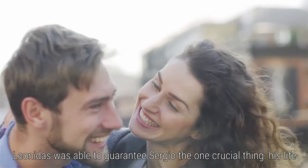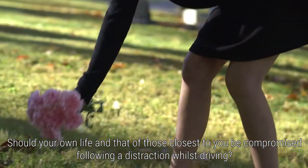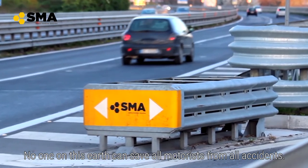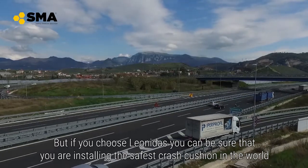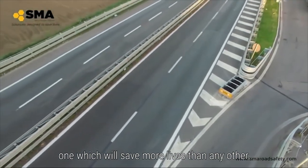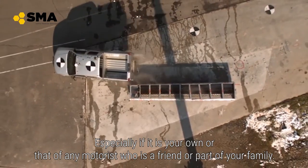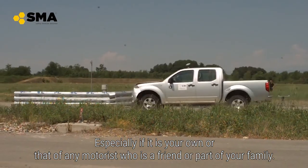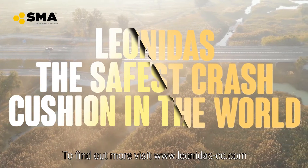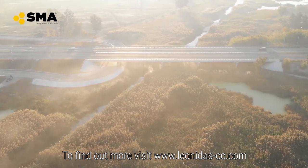Leonidas was able to guarantee Sergio the one crucial thing: his life. Should your own life and that of those closest to you be compromised following a distraction while driving? Absolutely not. No one on this earth can save all motorists from all accidents. But if you choose Leonidas, you can be sure that you are installing the safest crash cushion in the world — one which will save more lives than any other. There are no shortcuts when it comes to preserving life, especially if it is your own or that of any motorist who is a friend or part of your family. To find out more, visit www.leonidas-cc.com.